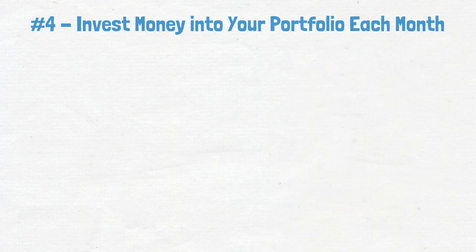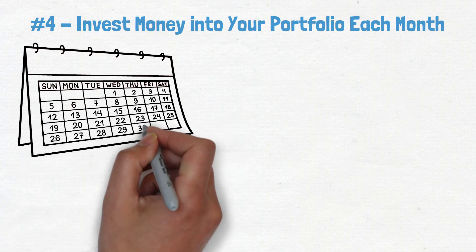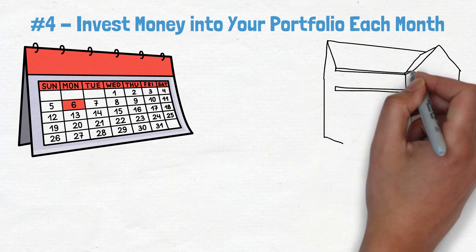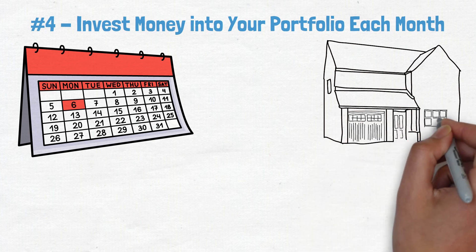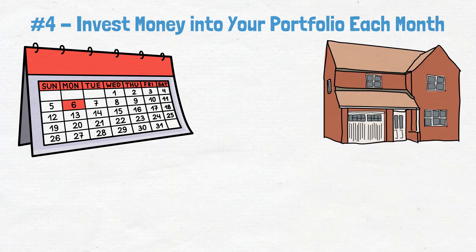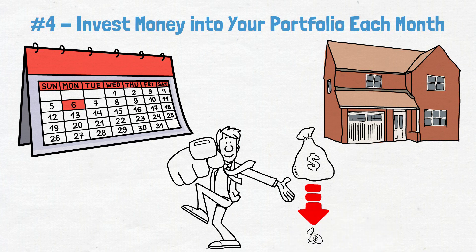Number 4: Invest money into your portfolio each month. If you really want to see your portfolio grow, you need to commit to investing a set amount of money each month. Just like you make sure your house payment is taken care of each month, you need to make sure you're investing into your portfolio on a regular basis. And just like you wouldn't miss a house payment, you shouldn't miss an opportunity to invest. So set aside some money each month and make investing a priority. Your future self will thank you for it.